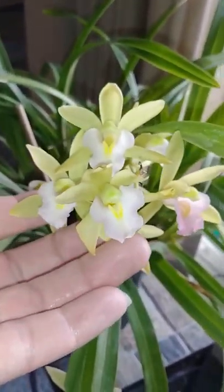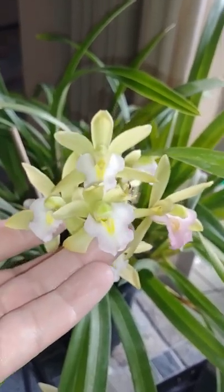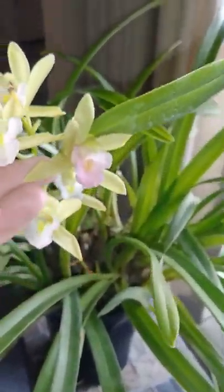It's due for repotting. There's a lot of old stuff in there that needs to come out, and this probably could be divided.